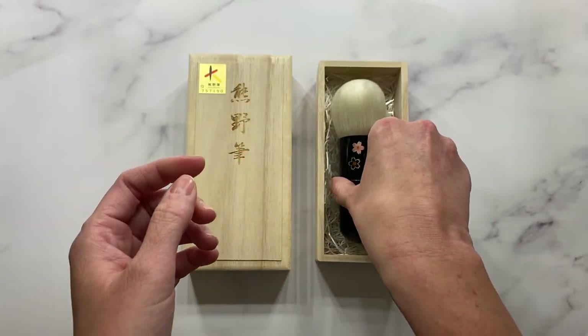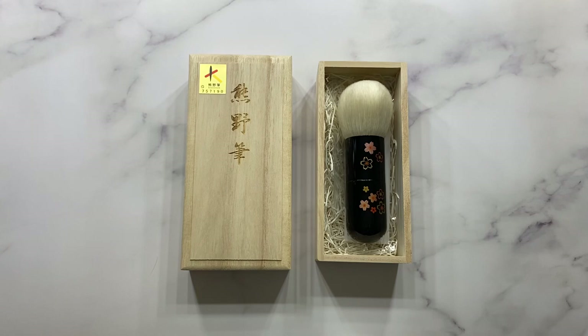I also wanted to read off of Fude Beauty's website — they did a really beautiful job explaining this brush. So excuse my pronunciation for some of the names. Fude Beauty says that this powder brush is part of Koyuto's limited edition collection. The collection is a luxurious masterpiece by skilled Koyuto artisans.